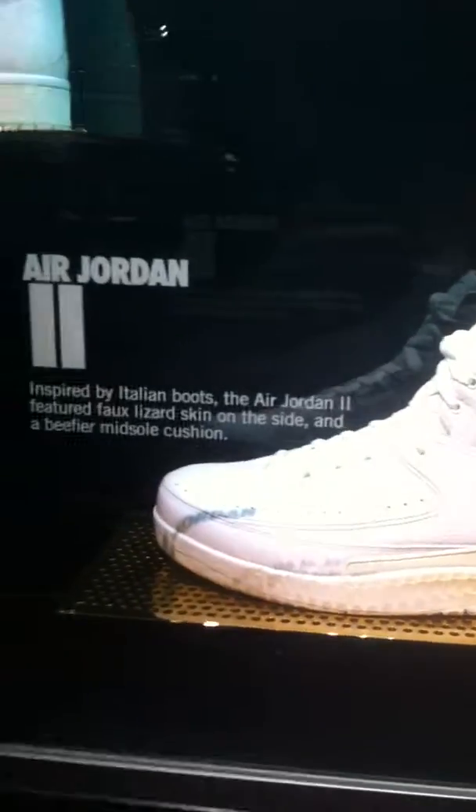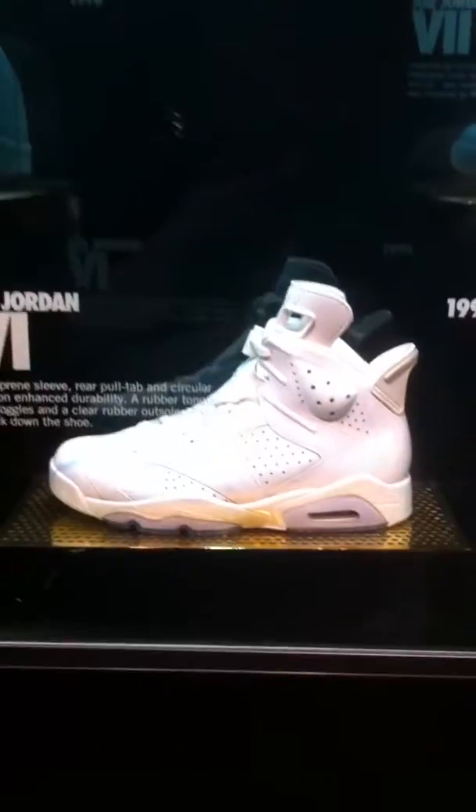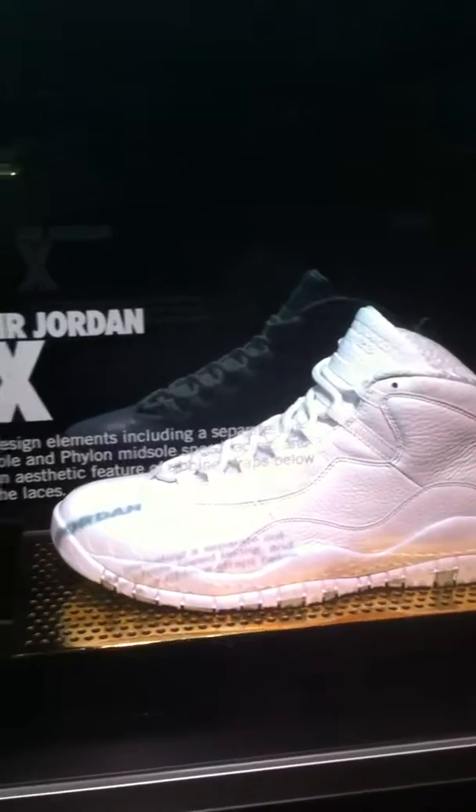Air Jordan 1, Air Jordan 2, Air Jordan 3, 4, 5, 6, 7, 8, 9, 10, 11.